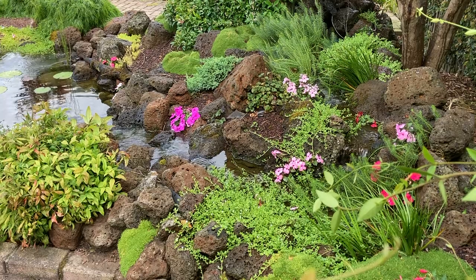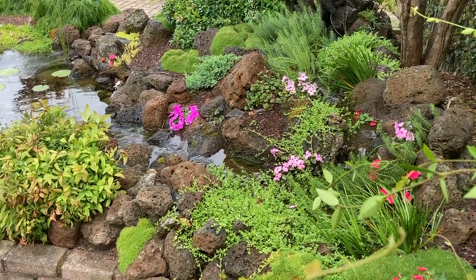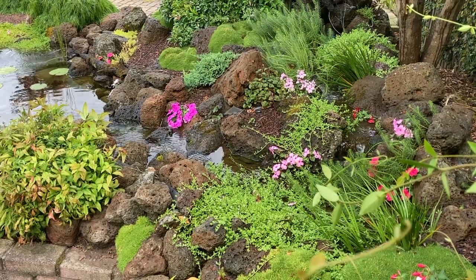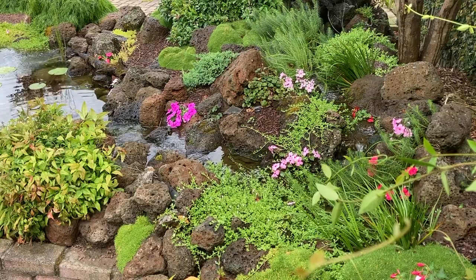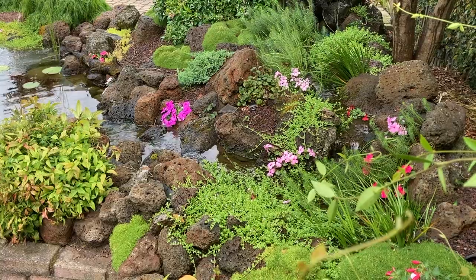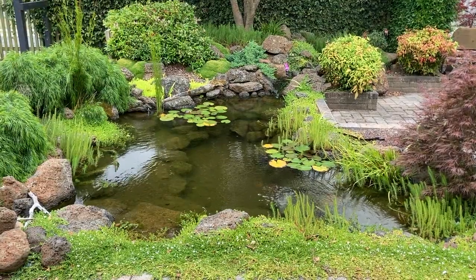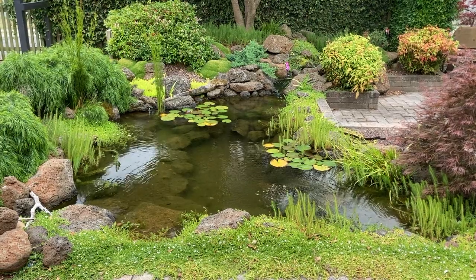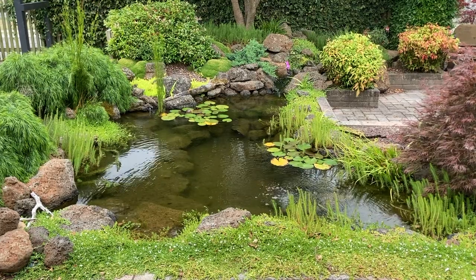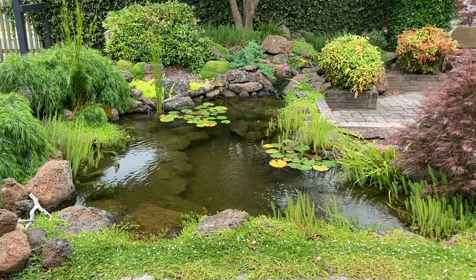There's also my website, ozponds.com, which has helpful articles, and I'll sometimes recommend products and equipment that I think is good value. I also have a downloadable PDF that has all the formulas I use when I'm building my natural looking ponds with bog filters. I think everyone deserves to have a pond or water garden that they can enjoy without breaking the bank. I hope the content on this channel and the website is helpful. Thanks for watching. See ya!